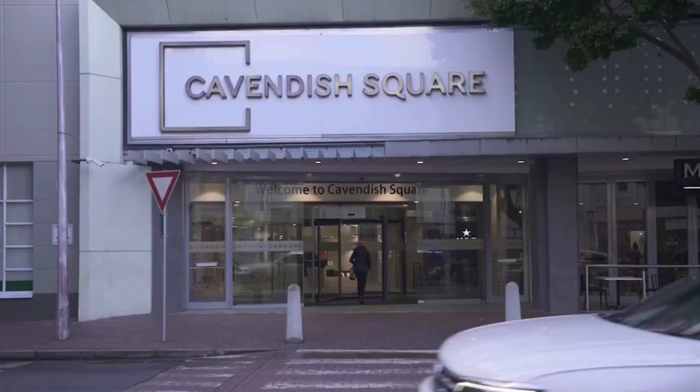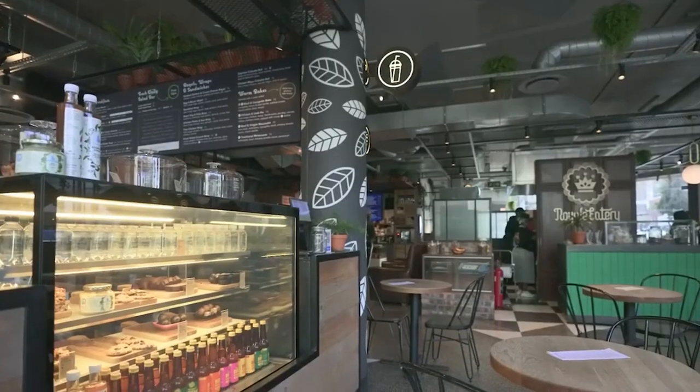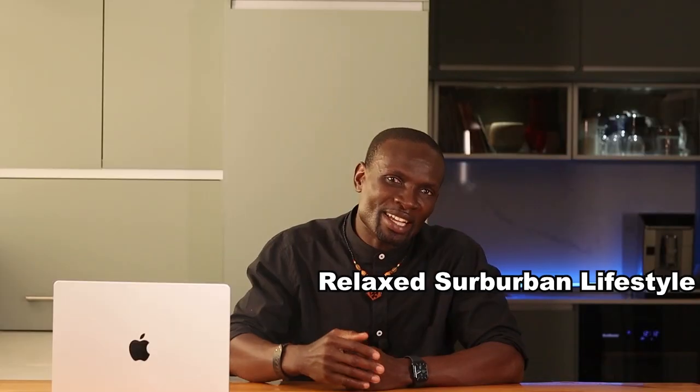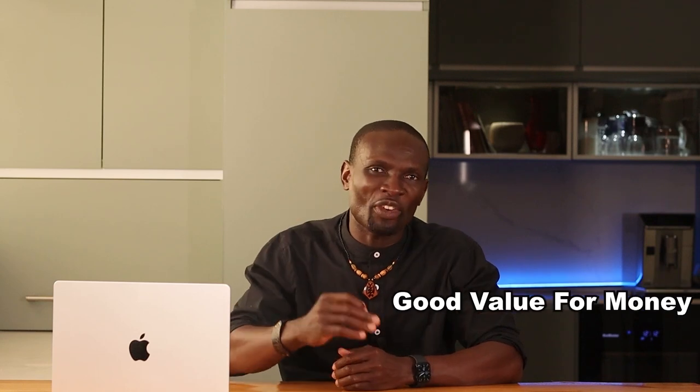The Northern Suburbs — areas including Durbanville and Bellville — offer a relaxed suburban lifestyle with spacious properties and good value for money. These areas are perfect for those looking to escape the hustle and bustle of the city while still enjoying good amenities. Properties here offer great value with large plots and affordable prices.